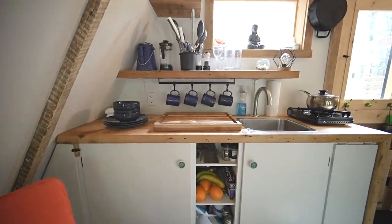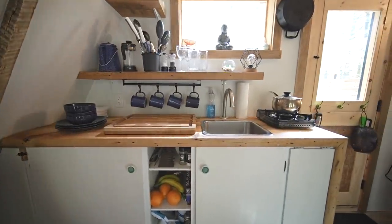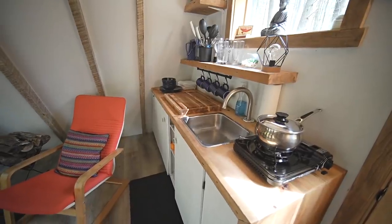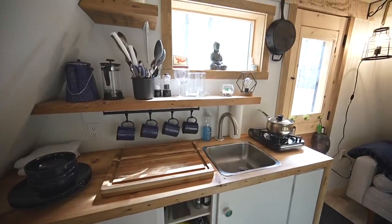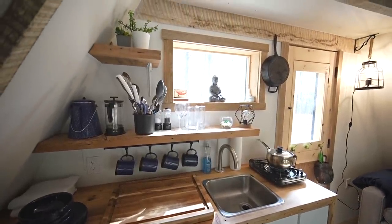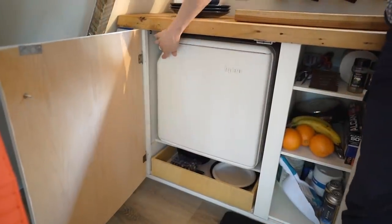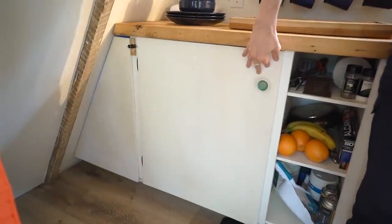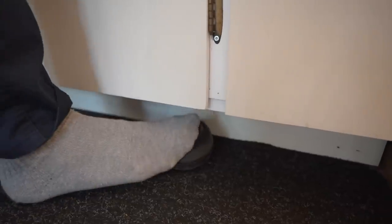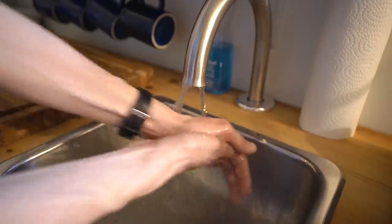Along the back wall is the kitchenette. There's some space to prepare food, a sink, a simple foot pump to bring in water, and a small butane cooktop. Above the counter is a small shelf to store cups, glasses, cutlery and other kitchen items. Under the counter there's an electric mini fridge and some room for storage. I really like this foot pump — it doesn't require any electricity, so it's a great option for a simple off-grid plumbing setup like this.